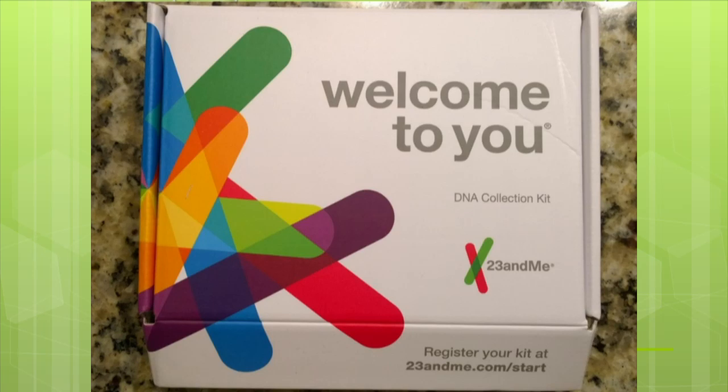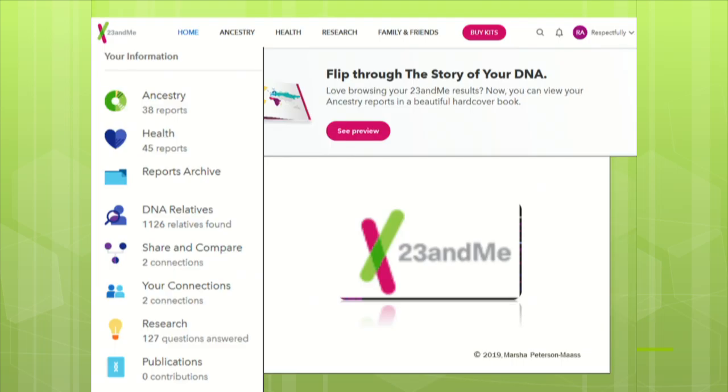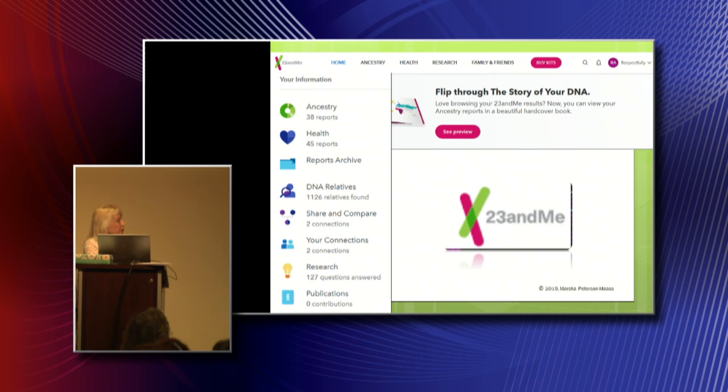This is what the 23andMe test looks like — they mail it to you and you spit in the tube because it's an autosomal test. They give you results online, so you have to have an account. I used the name 'respectfully anonymous' — I did not use my name. You have that right, although they tell you they want your legal name. You have the right to put the name you want. Then if you look at the side column, that's one of the ways to get at your reports once you log in.